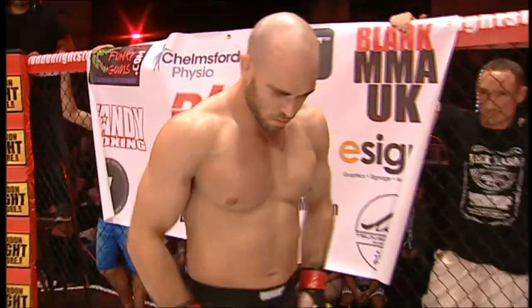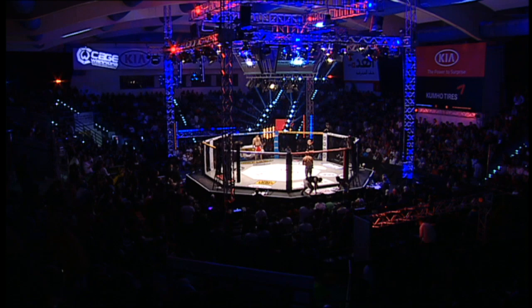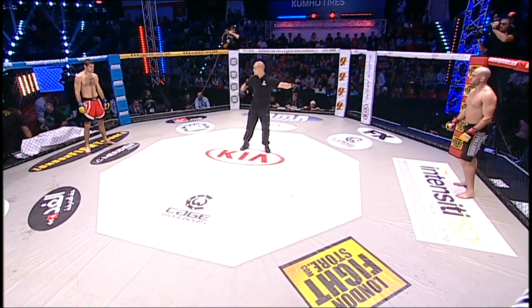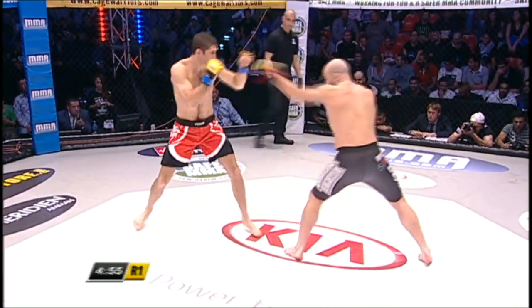Referee in charge once again Rich Mitchell. He will be looking after the fighters for the next three rounds as we start this welterweight contest here at Cage Warriors Fight Night Nine. Jordan Jack Mason in the black shorts, Vladimir Opanacinco in the red.